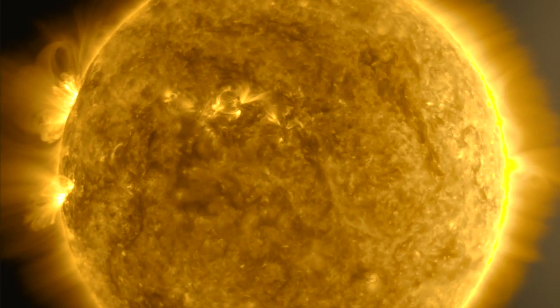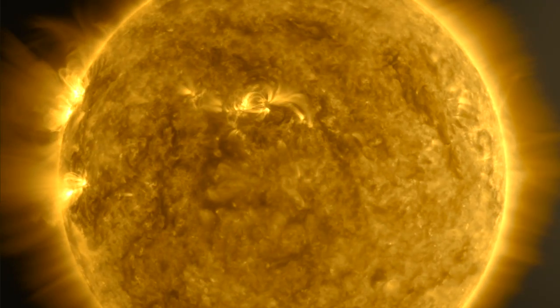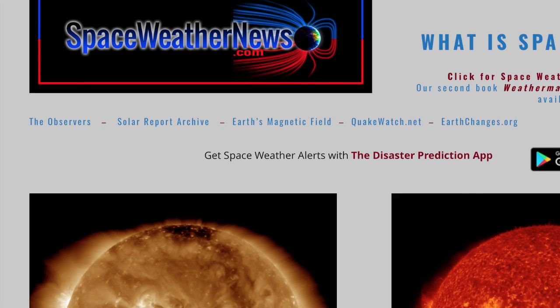Good morning folks, it's a fun space news day, not such a fun weather day. The incoming umbral magnetic fields we saw days ago have now crept onto the earth-facing disk on the north. Let's start there over at spaceweathernews.com.